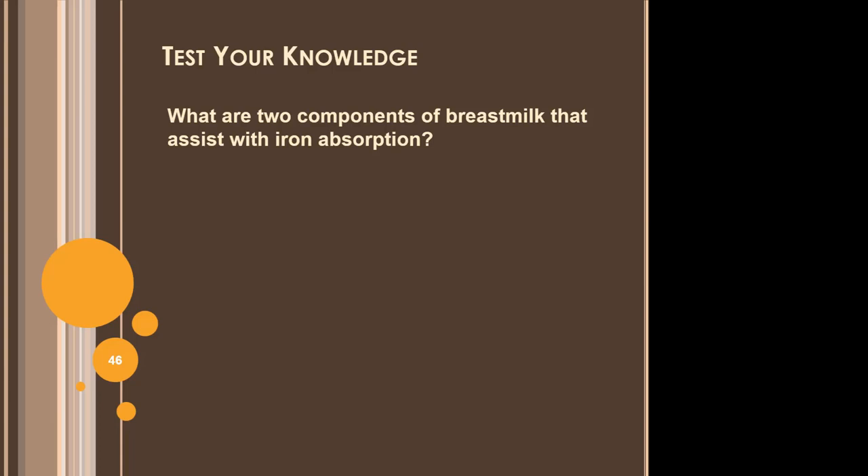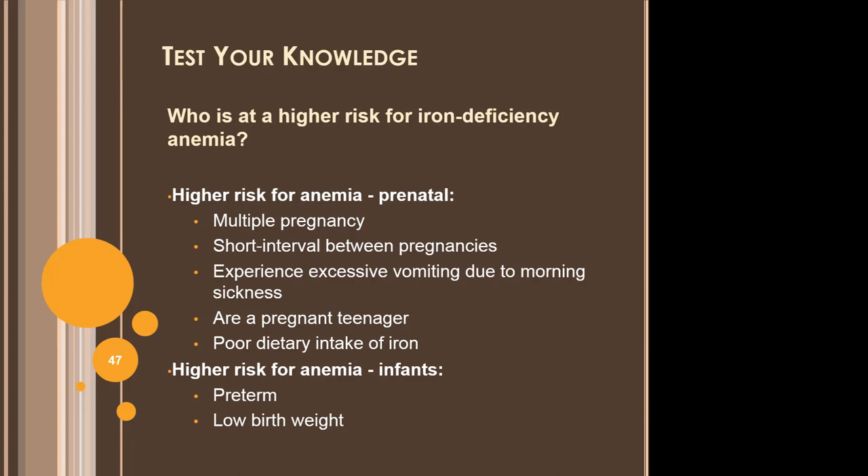Two components of breast milk that assist with iron absorption are lactose and vitamin C. The heme form of iron also helps with iron absorption. Prenatal individuals at higher risk for anemia include those with a multiple pregnancy, short interval between pregnancies, excessive vomiting due to morning sickness, pregnant teens, and those with a poor dietary intake of iron. Infants at higher risk for anemia include preterm infants and those with a low birth weight.